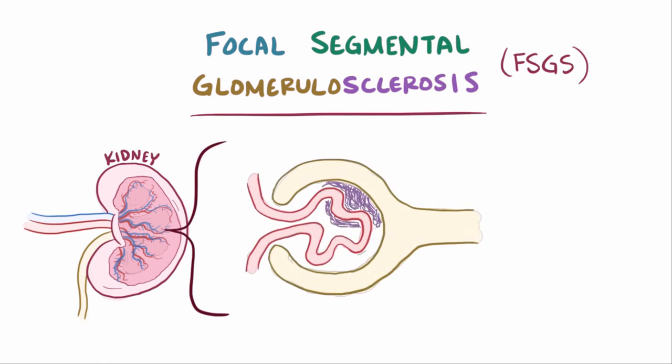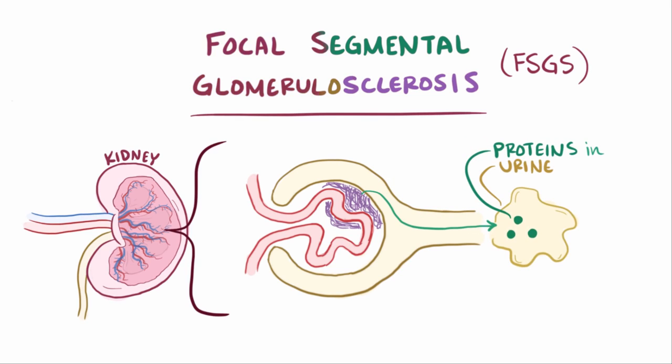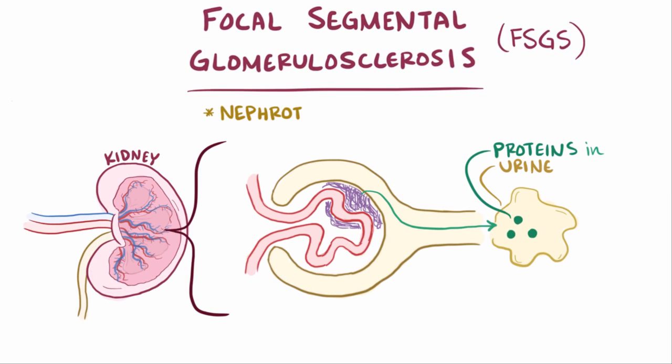Those glomeruli that are affected allow proteins to filter through into the urine, and ultimately people with FSGS develop nephrotic syndrome.